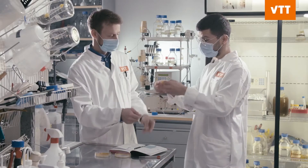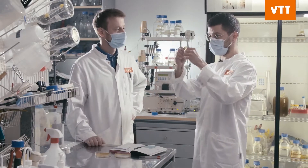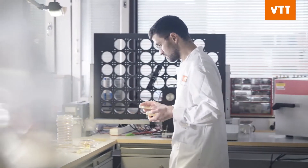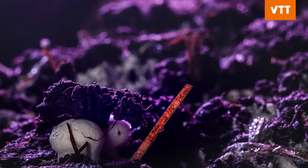We grow fungal mycelium and use it to make leather-like fabrics to replace animal leather. When we look at the fashion industry and the leather industry, it belongs to a really complex supply chain. By looking at these new forms of alternative materials to leather, like those produced with fungi, it can really change the industry.